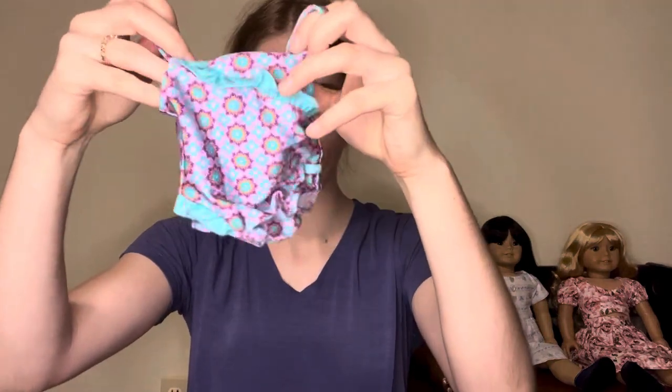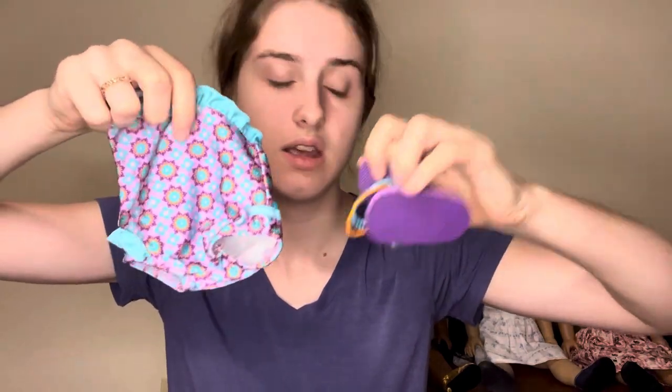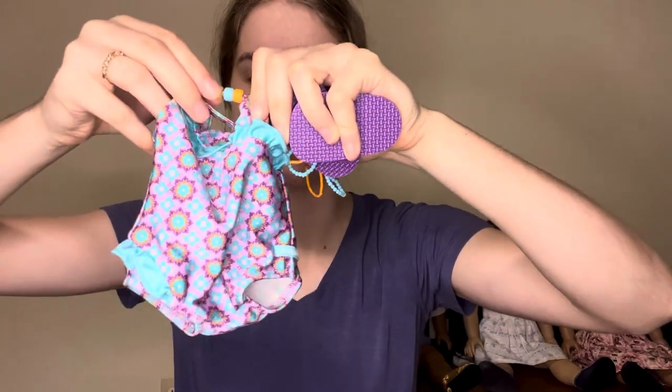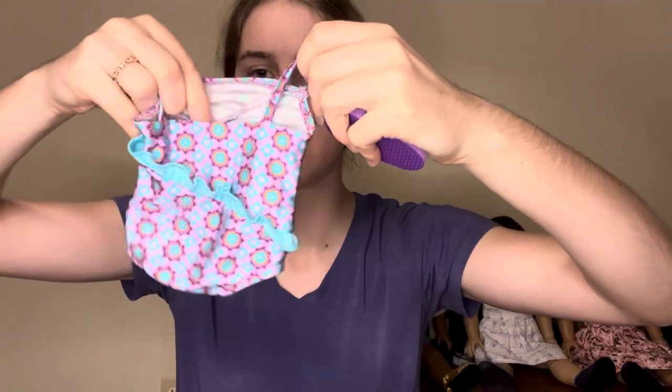Alrighty, so this swimsuit is in really good condition. This is the Boho Beachy swimsuit, which was released in 2015 and retired in 2017. And it is so cute. I got it for $13.30. It is in excellent condition. I especially love these sandals — I'm going to use these for everything during the summer. These are going to go with all the outfits. So yeah, this is the first outfit. Super cute.